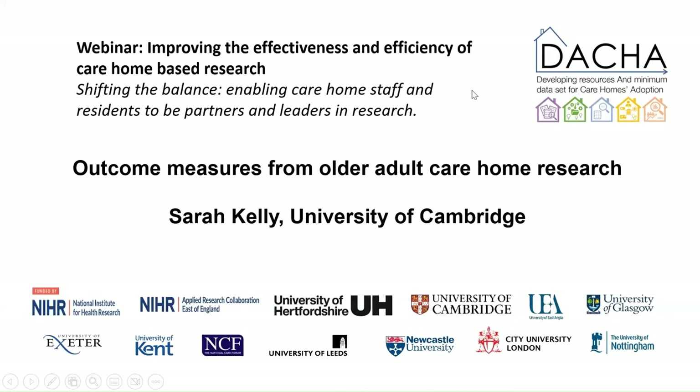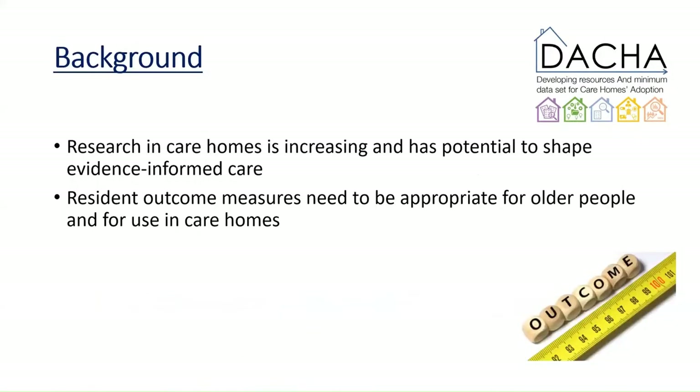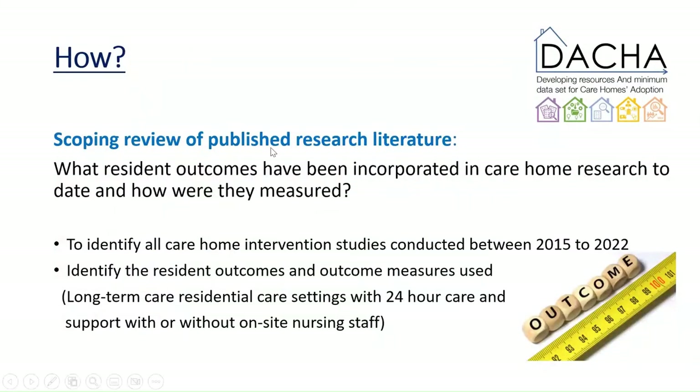Thank you, Julianne and Liz. I'm going to be talking about work package one and one of the evidence reviews that we conducted. Research in care homes is increasing and has the potential to shape evidence for informed care, but it's really important that resident outcome measures are appropriate for older people and for use in care homes. We set out to look at all the care home studies published to date, to identify what resident outcomes have been incorporated in care home research and how they were measured, using a scoping review of published research literature.